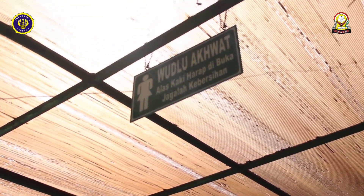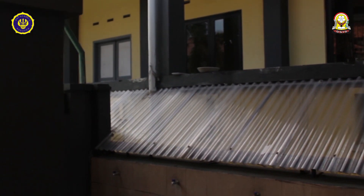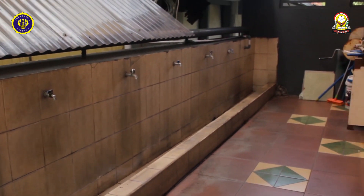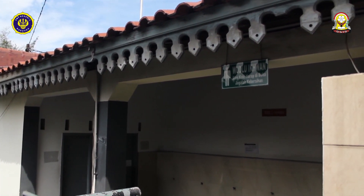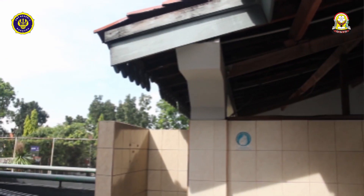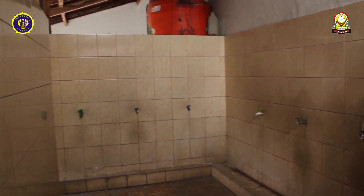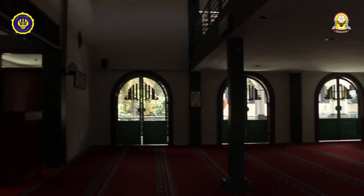Sekarang kita pergi ke masjid. Yang ini dipakai buat tempat wudu putri. Sekarang kita ada di dalam masjid. Untuk lantai 1 dipakai oleh putra, dan di lantai 2 oleh putri.